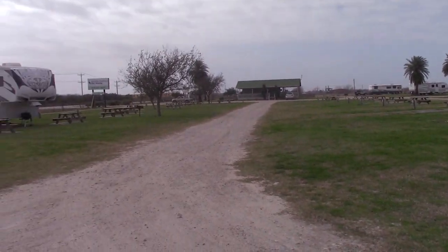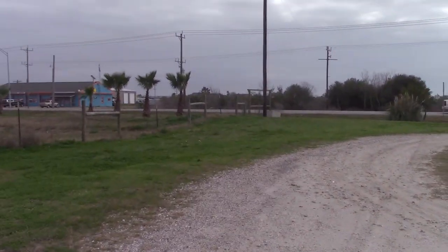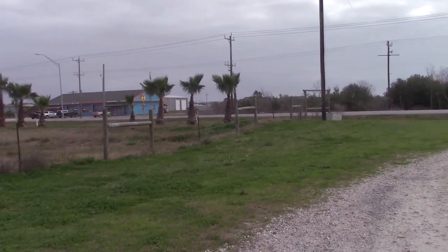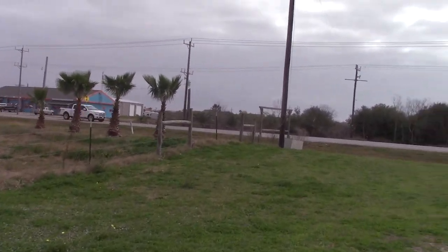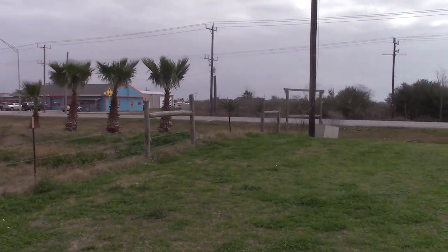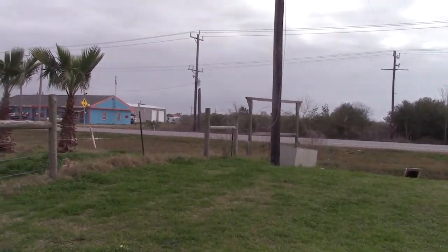I'm going to leave the Bolivar Peninsula RV Park right now and walk down to that road — Monk something — that runs from side to side across the peninsula. One day we walked the south side, and today I'm going to try walking the north side, so let's go take a walk.